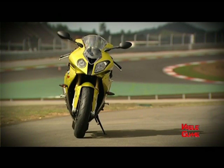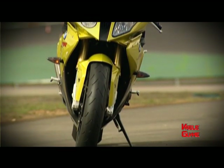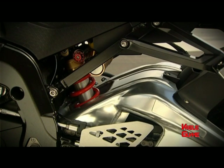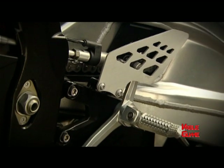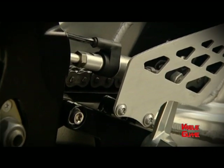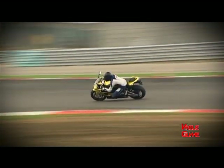Od samog početka razvijanja motocikla cilj je bio napraviti što kompaktniju i lakšu mašinu sa što boljim performansama. Pogonski agregat je redni četvorocilindarski sa 16 titanijumskih ventila, radne zapremine 999 kubnih centimetara, koji pri 13.000 obrtaja u minuti oslobađa snagu od čak 194 konjske snage, dok maksimalni obrtni moment iznosi 112 Nm dostupan pri 9.750 obrtaja u minuti. Sam agregat ima vrlo male dimenzije sa vrlo kratkim hodom klipa i vrti se sve do 14.300 obrtaja u minuti, a deo tehnologije preuzet je iz Formule 1.